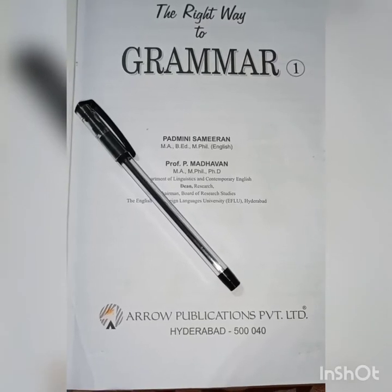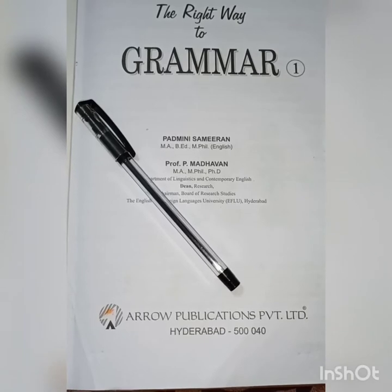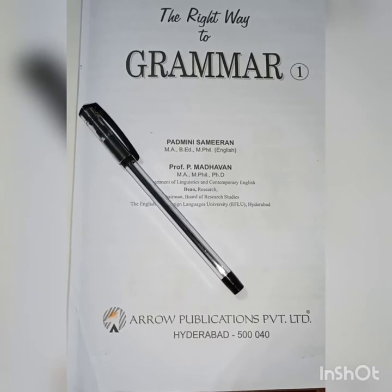Hello students, good morning all of you. Today we are going to start our new topic, that is preposition.